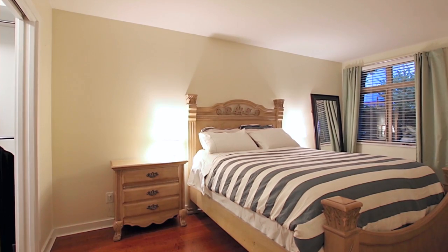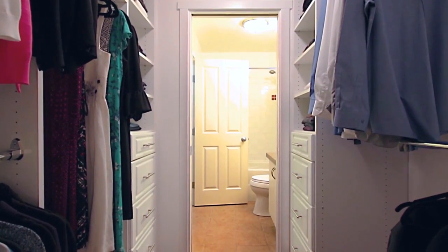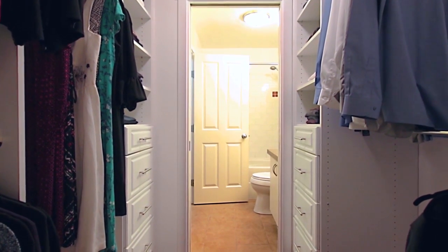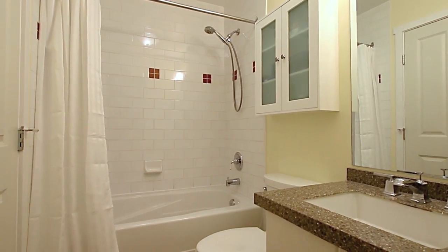At the end of the day, retreat into your master bedroom, which has a walk-through closet that gives access into the cheater en-suite bathroom, finished with granite counters and an undermount sink on the vanity.